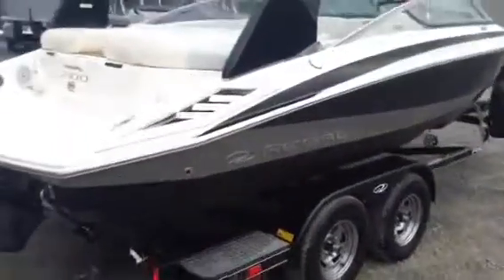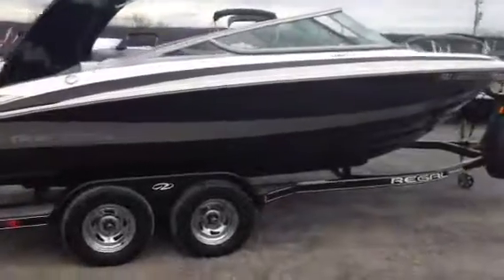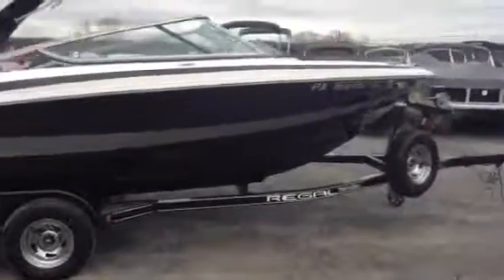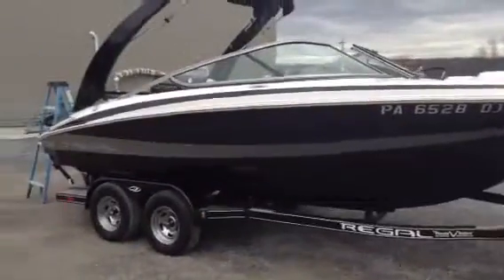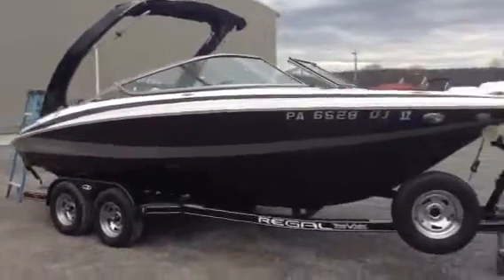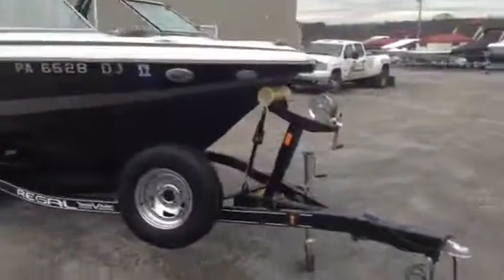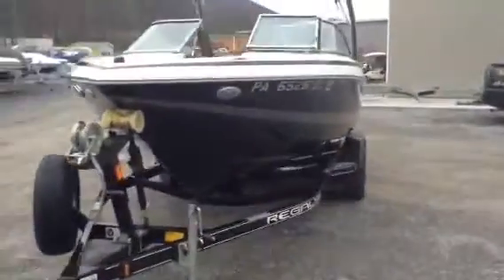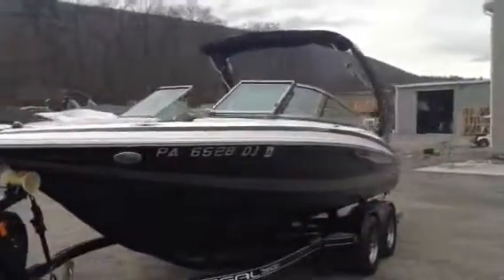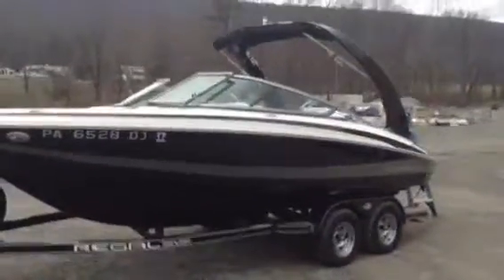The boat is all black with a silver stripe. It comes on a tandem axle trailer — a custom painted Phoenix Regal trailer with a spare. It's clean, no scratches or anything. It has docking lights, a breakaway hitch, and brakes on both axles. You can give us a call at 814-658-2628 — my first name's Jim.